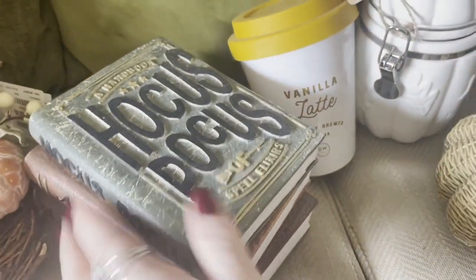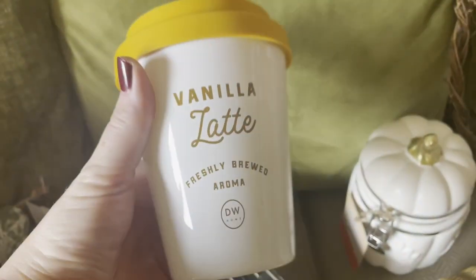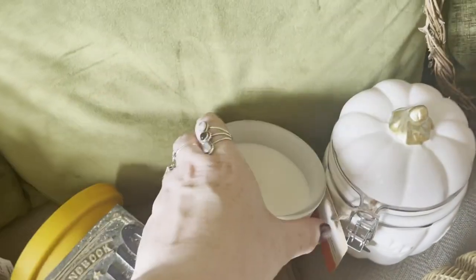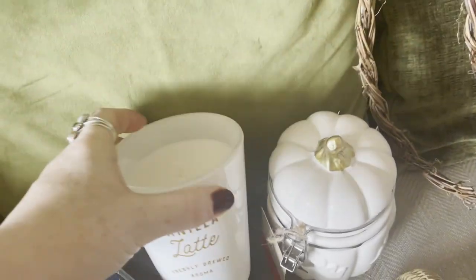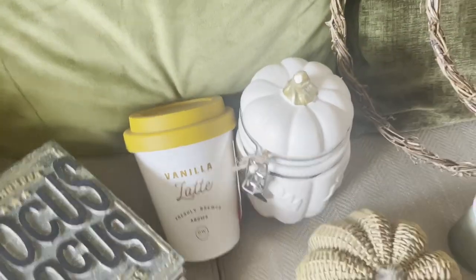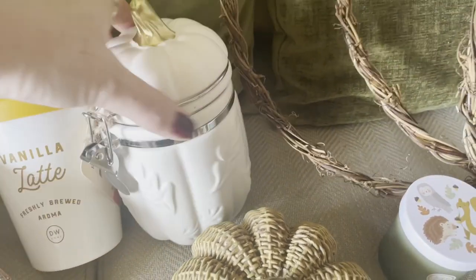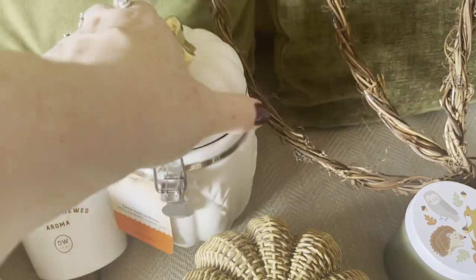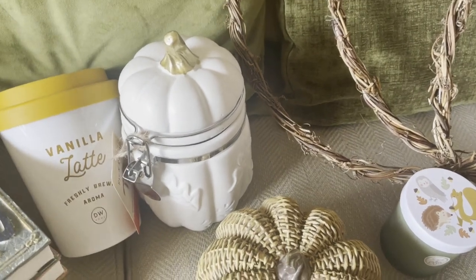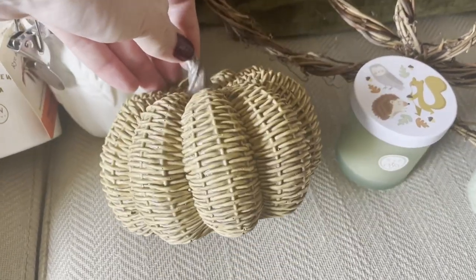Then I got this gorgeous vanilla latte candle and it smells exactly like a vanilla latte. I wish you could smell it - it's so nice. Tam absolutely loved it too, it smells exactly like coffee so that's his favorite one. Then I got this beautiful little pumpkin jar with the little leaves on it - I'll put some sweeties in it for the boys, maybe little chocolate pumpkins. And then I saw this little rattan pumpkin and I thought that was really sweet.